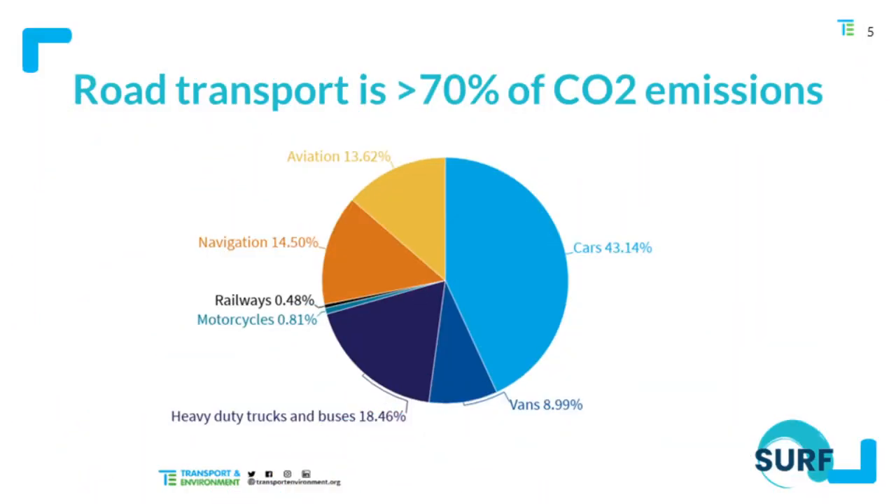As part of transport emissions, road transport actually accounts for 70% of those emissions. And when we add cars, vans, and heavy-duty vehicles, the majority of those emissions are from road transport.